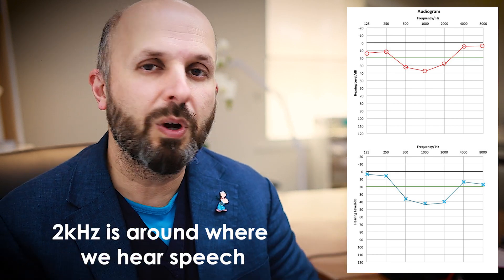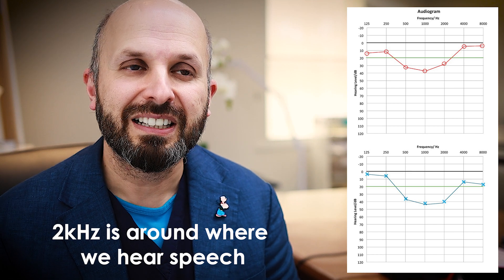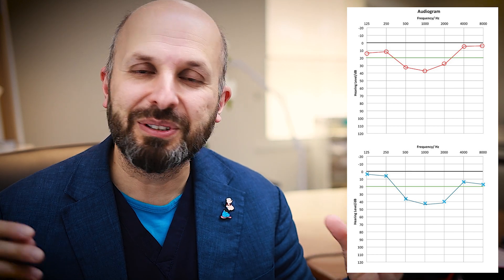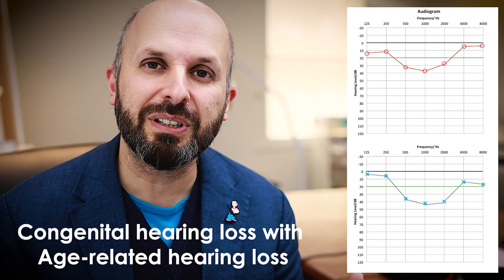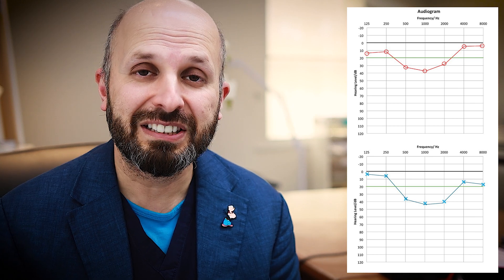Their brains have somehow managed to work their way around it so they can get on with life. It tends to be later on in life, when they're in meetings and everyone's talking at the same time and they've lost a little bit of higher frequencies, that they start to come in saying, oh, I've got a bit of tinnitus, I can't hear quite as well. And then you see this huge dip in their hearing and ask, did you not know this was happening? And often they didn't realize at all.